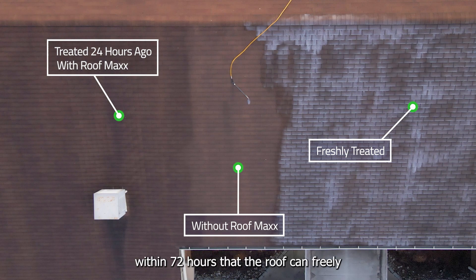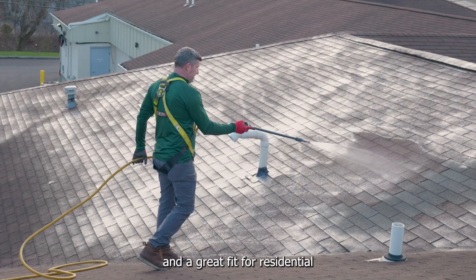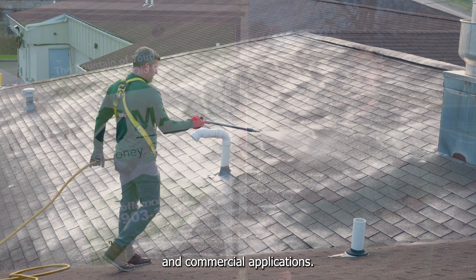Flexibility is restored to shingles within 72 hours so that the roof can freely expand and contract, improving performance. RoofMax applications are fast and economical and a great fit for residential and commercial applications.